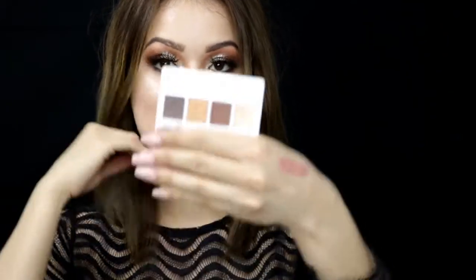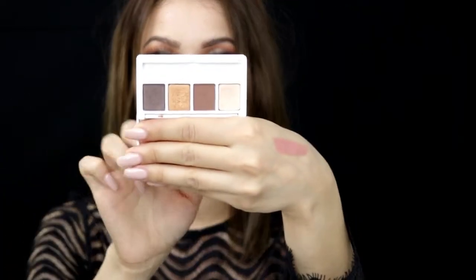I have a quad from Clinique — the All About Shadow Quad. They're just very brown tones, with a highlight shade, a dark brown you can use as eyeliner, and a shimmery shadow. It's amazing for those of you on the go who just want to carry something in your purse. It's just really good.